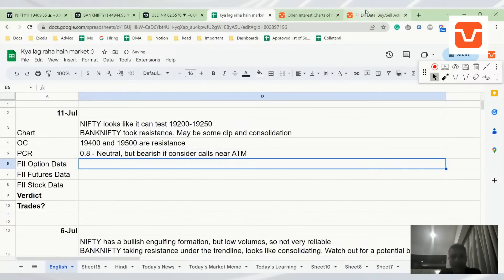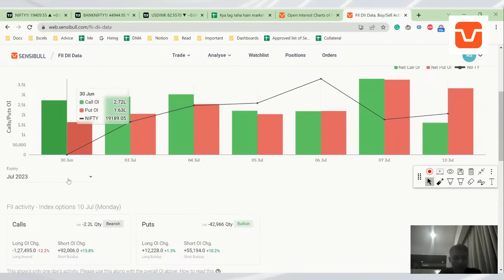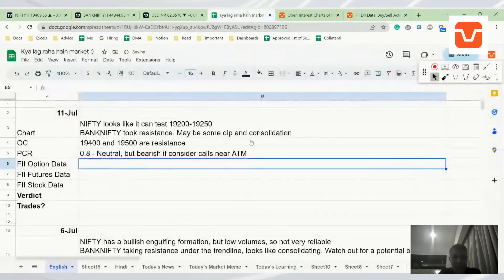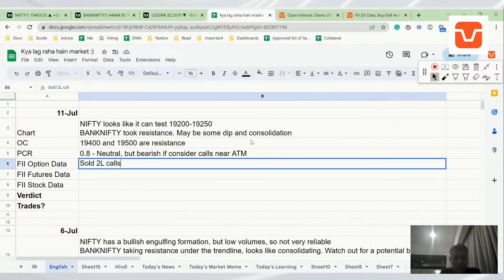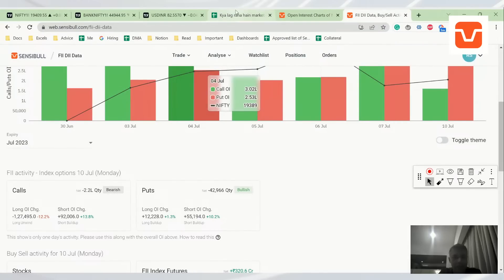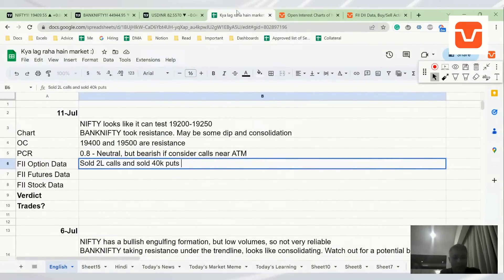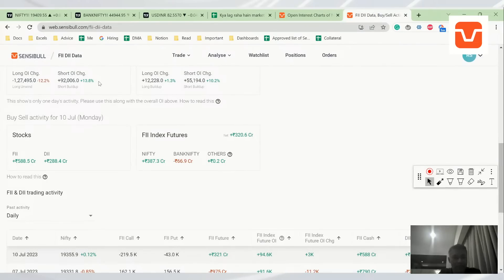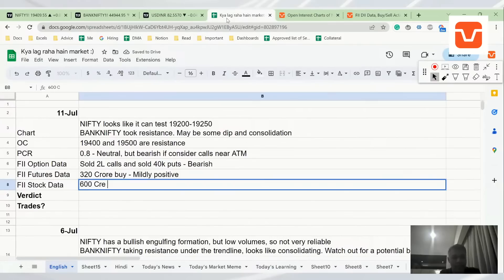PCR of 0.8 is neutral but bearish if you consider ATM calls near ATM. FII data is pretty bad from the market's perspective — FII today sold 2.2 lakh calls, which is mega bearish, and sold 40,000 puts, which is also bearish. Futures show 320 crore buy which is nothing wildly positive. FII stock data is irrelevant — it's just around 500-600 crore buy, not very relevant.